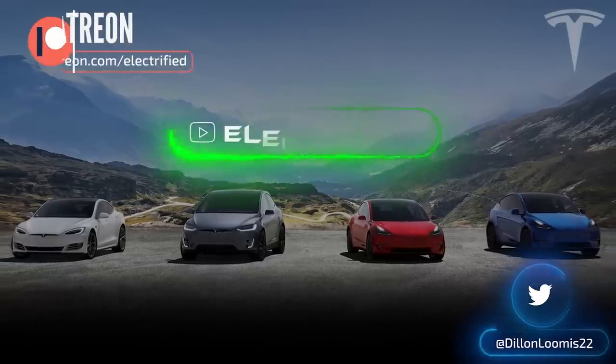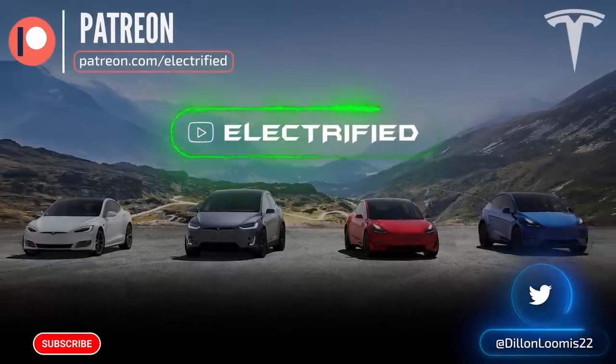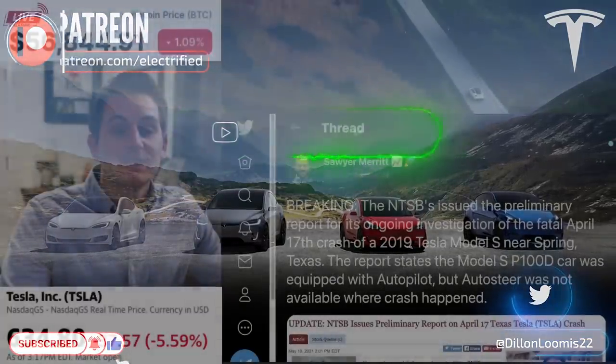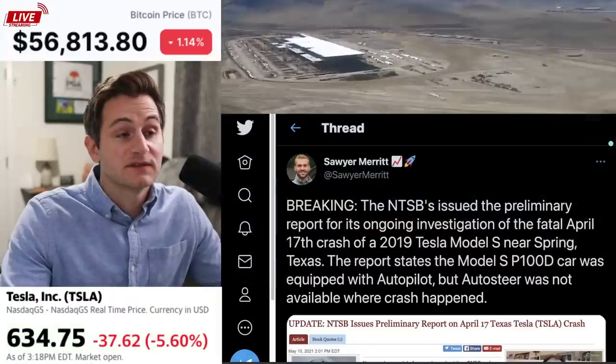Hey guys, it's Dylan. This morning I just did the interview with Trent Mill from First Cobalt. It was a very valuable interview. I'm going to upload that this Sunday, so stay tuned, hit the notification bell for that one. It's a good one.